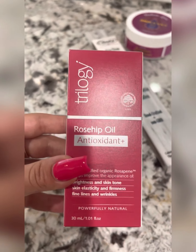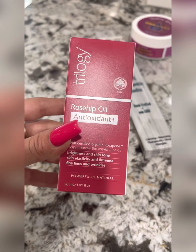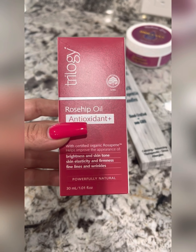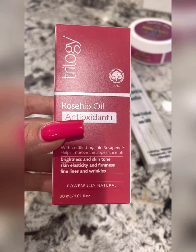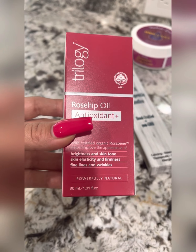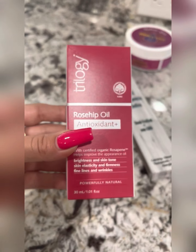And this I haven't tried yet, but was highly, highly recommended by one of the gals at the Riverside store. So I'm going to go ahead and try this out. I'm ready for some brightness, skin tone, skin elasticity, and firmness. Let's do this.